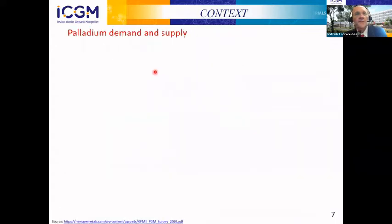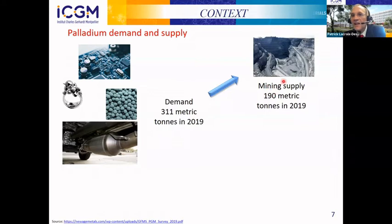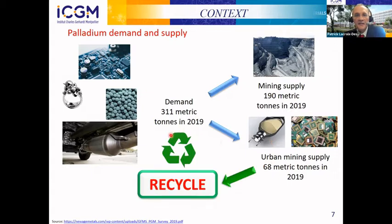What about the palladium demand and supply? The demand for all these applications was about 300 metric tons per year two years ago. The mining industry is able to provide 200 metric tons, and the urban mining supply was about 70 tons. So it is very important to be able to recycle the palladium from industrial waste, because the mining industry is not able to cover the full demand.